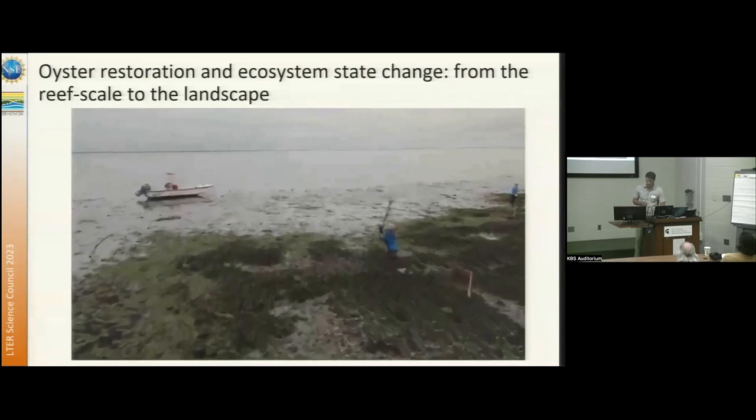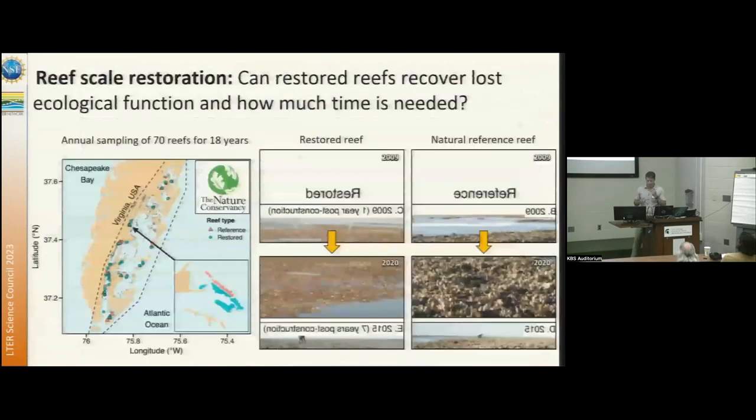A lot of this work is only possible because we have a tight working relationship with the Nature Conservancy, who over the last about 20 years has been undergoing reef restoration. We've been working with them on the construction and monitoring over the last 20 years, and we've been sampling 70 reef systems. There have been a lot of challenges and failures at these restoration sites, but what we found predominantly is that there's plenty of oyster larval supply. For restoration to be successful, we need to create hard, stable substrate for oyster larvae to attach and grow.